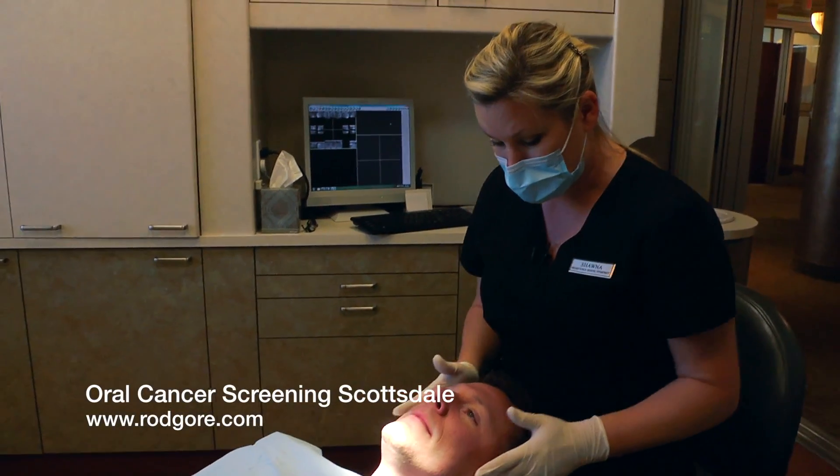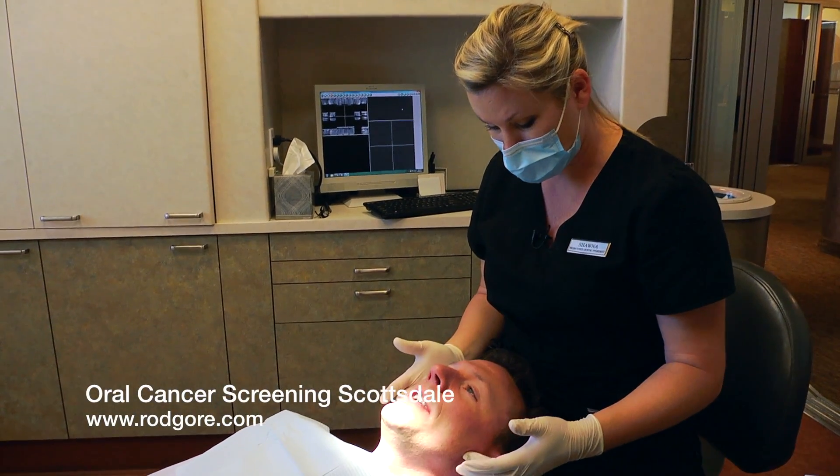How is your TMJ, your temporomandibular joint — does everything feel comfortable to you? Very good.